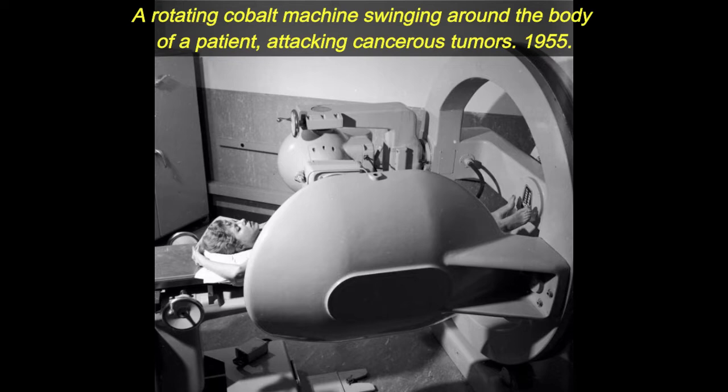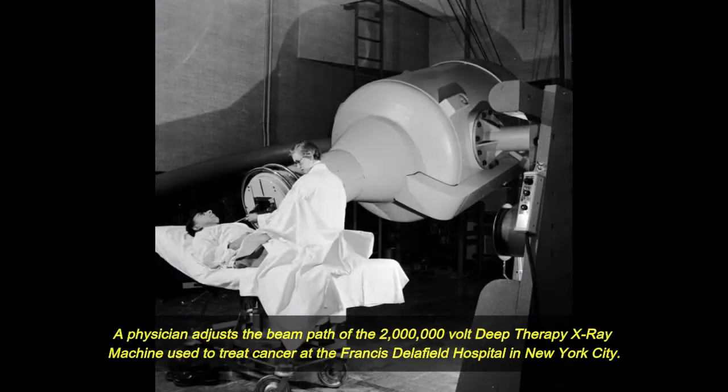1955. A physician adjusts the beam path of the 2 million volt deep therapy x-ray machine used to treat cancer at the Francis de Laffield Hospital in New York City.